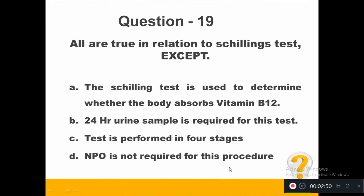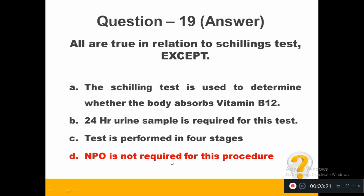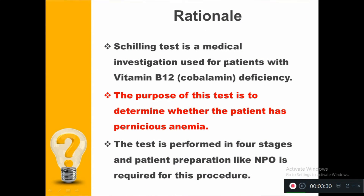Question number 19. All are true in relation to Schilling's test except: Option A, the Schilling's test is used to determine whether the body absorbs vitamin B12. Option B, 24-hour urine sample is required. Option C, test is performed in 4 stages. Option D, NPO is not required for this procedure. The right answer is option D — NPO is not required. In fact, Schilling's test is used for patients with vitamin B12 deficiency to determine pernicious anemia, and NPO is required for this procedure.